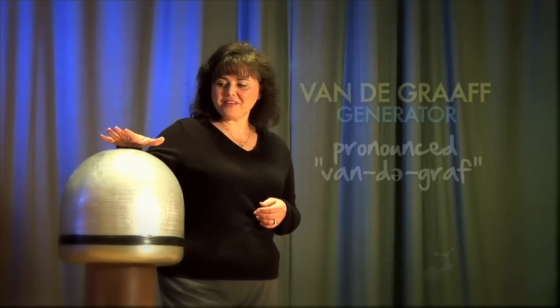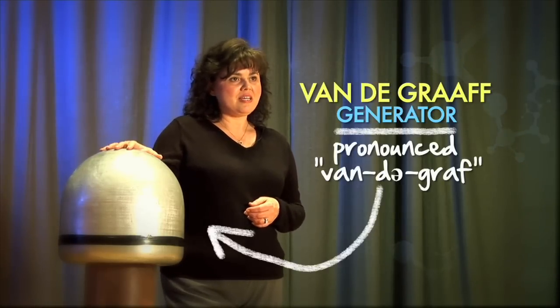Welcome to the Museum of Science and Energy. My name is Ms. Wright and we're very glad to have you here today. We love to invite people into our auditorium to try out the Van de Graaff generator. If you're not real familiar with Van de Graaffs, they produce static electricity. They do a little bit something unusual to your appearance when you try them out.